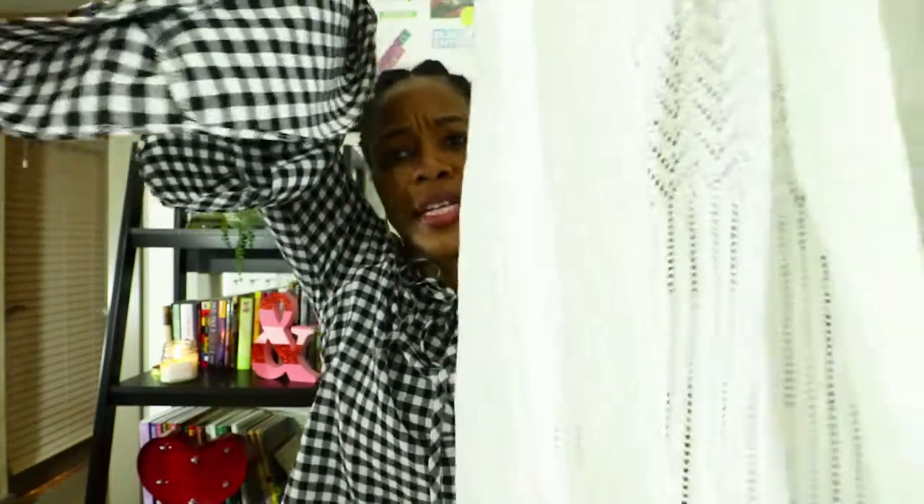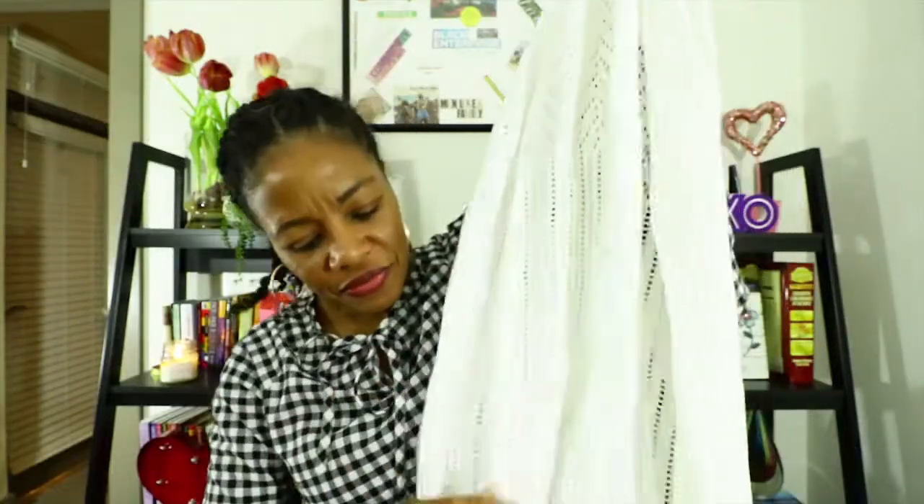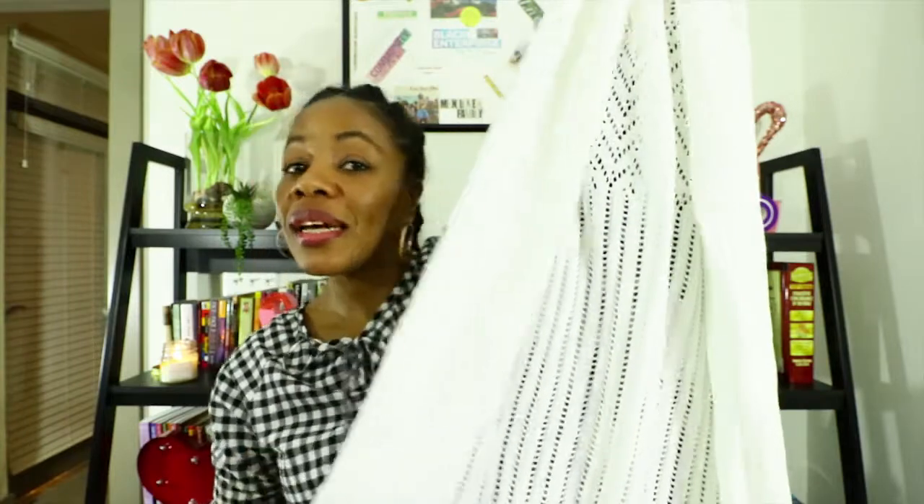The next item I got was this cute — it's not crochet, I'd call it a pointelle-type design — vest. It was so cute and adorable I had to get it. They had it in white and black and I wanted both, but I was good and only got it in white. I'll more than likely wear it with some jeans or maybe over a short cute little t-shirt dress. How can you go wrong? It's such a cute little vest.